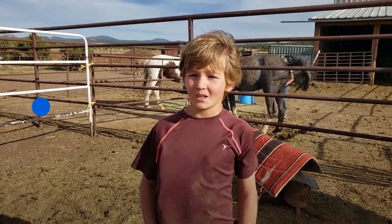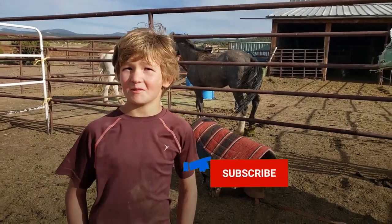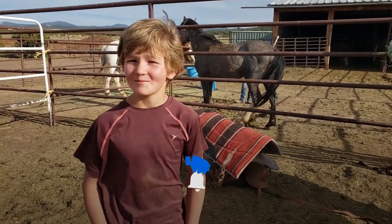Good morning, welcome to Tin Barn Farm. Today I'm going to be working with him. I don't know what we're going to call him yet — we're going to call him Big Gray. Yeah, Big Gray.